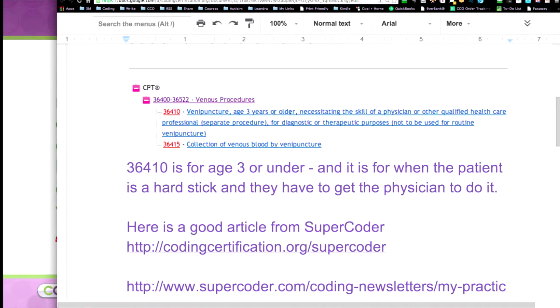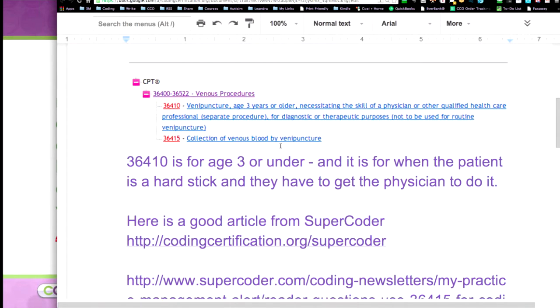So maybe the normal person doing the blood draw just cannot get it to work, so they call in the physician. So that's why 36410 — venipuncture, age three years or older, necessitating the skill of a physician or other qualified healthcare professional for diagnostic or therapeutic purposes — that's why it's not for the routine venipuncture; it's when they're a hard stick.